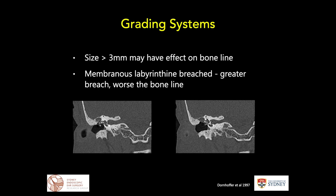In terms of a grading system, we generally use the Dornhofer-Miliewski classification, which has been around for over 20 years. Type 1 is essentially erosion of bone with an intact endosteum. Type 2 involves opening the perilymphatic space without disturbing the membranous labyrinth. Type 3 involves membranous labyrinth erosion. Two coronal CT examples of lateral semicircular canal fistulae are shown here. Generally, the greater the membranous breach, the worse the bone conduction outcome expected.